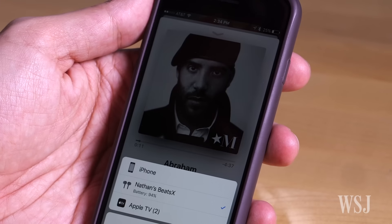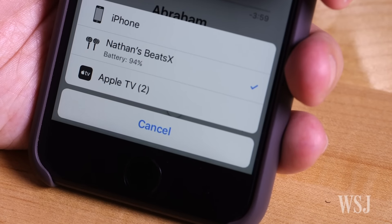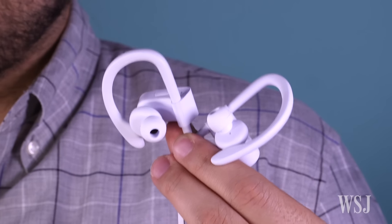Apple says the W1 chip, also found in the sportier Powerbeats 3, consumes about a third of the power of a normal Bluetooth chip. The Beats X has an impressive 8-hour battery life. Since these earbuds are so small, they don't have that typical bassy Beats sound, even compared to the slightly larger $200 Powerbeats 3.